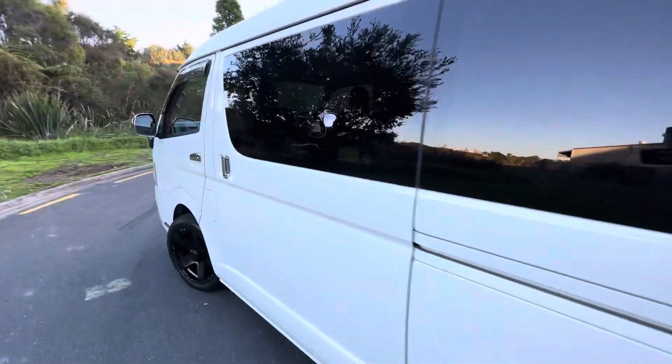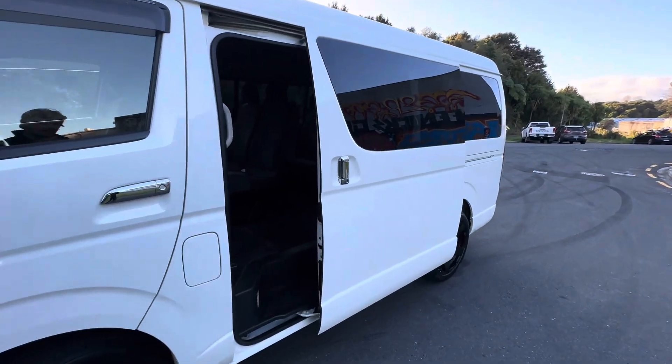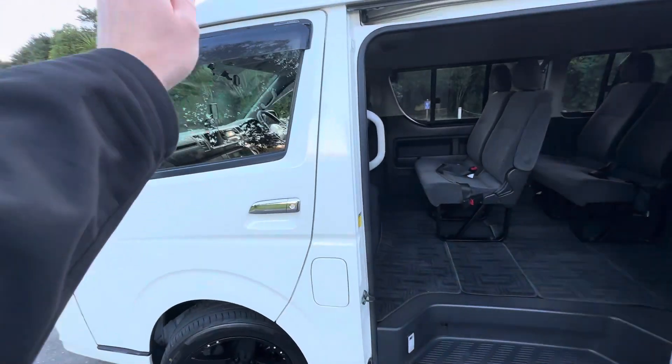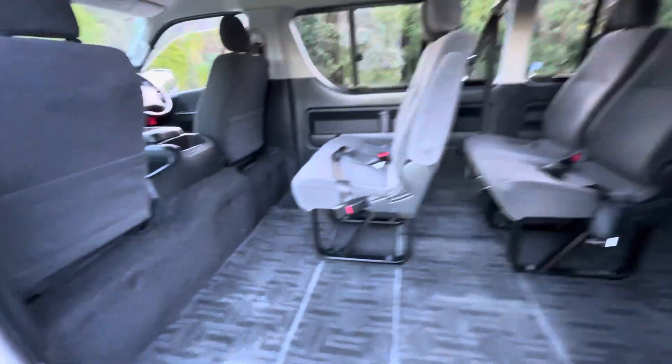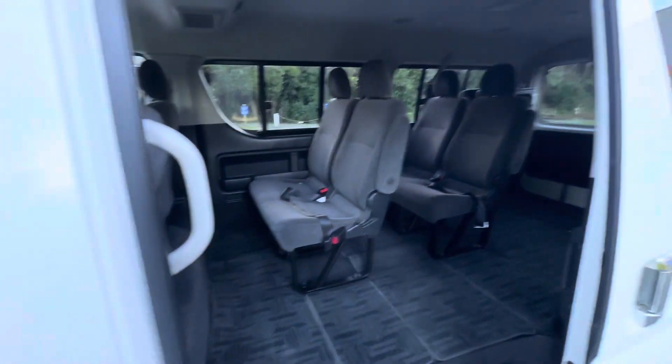Coming around the side we have an electric slide door, which is quite nice and handy. You can activate that from the key, from the steering wheel, and obviously from the door itself. You can also turn it off with a button under the dash. Reasonably tidy grey interior, does have ISOFIX on that seat and that seat as well.